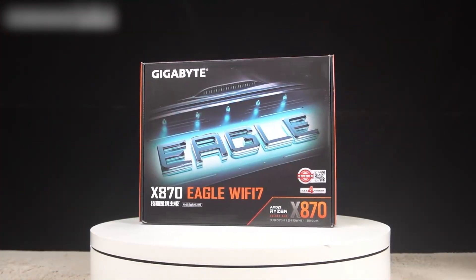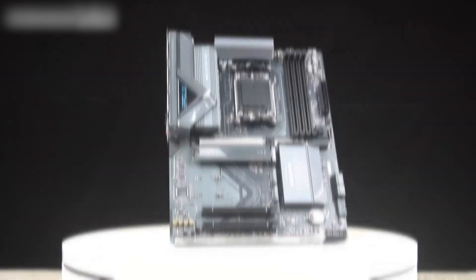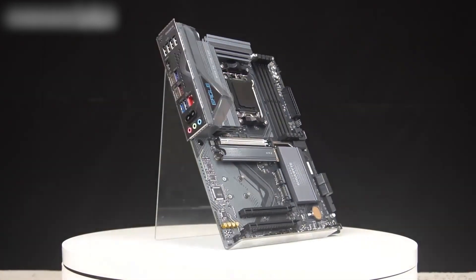For the latest deals on the Gigabyte Eagle, check out the Amazon link in the description. Don't forget to subscribe, like, and comment on the video!